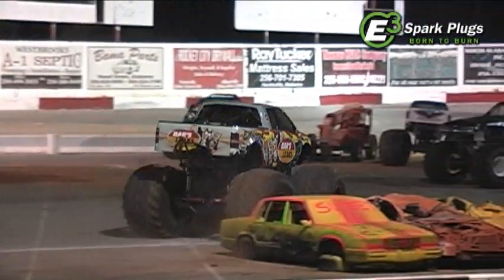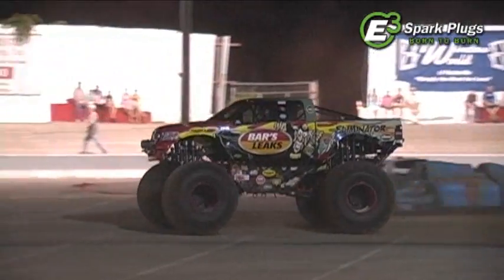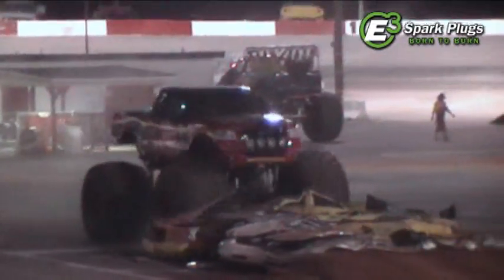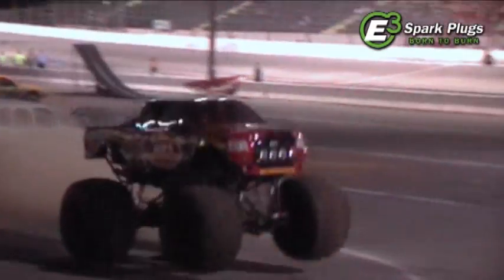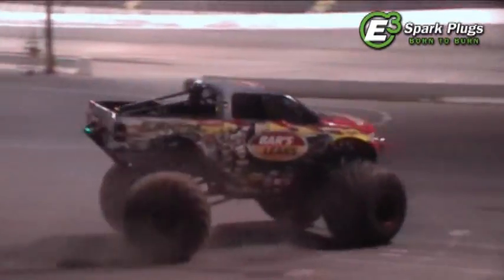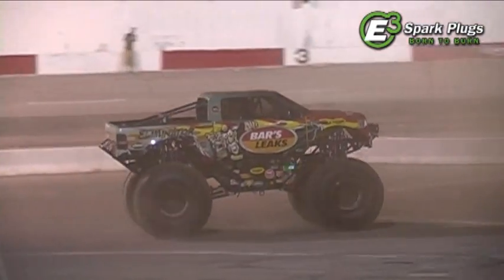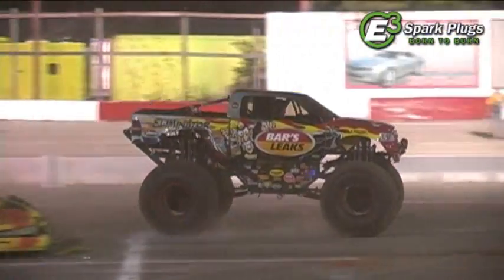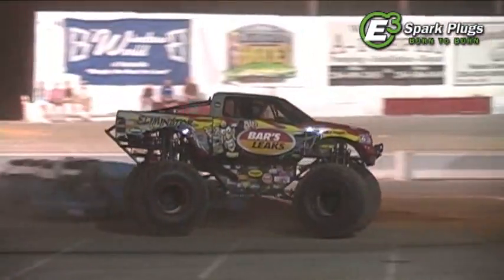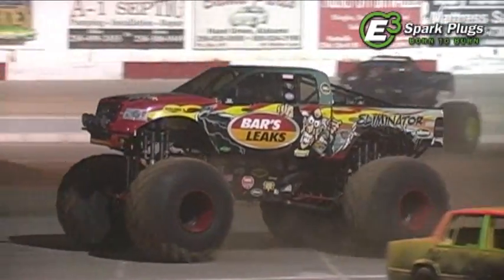We've still got four more trucks to freestyle. Coming out first, it's going to be Greg Adams in the Bar's Sleek Eliminator. Greg with a great slap wheelie to really announce his presence in freestyle. Greg, a longtime veteran out of Cream Castle, Indiana, knows what he's doing out here and really puts on a nice show with some great looking trucks.